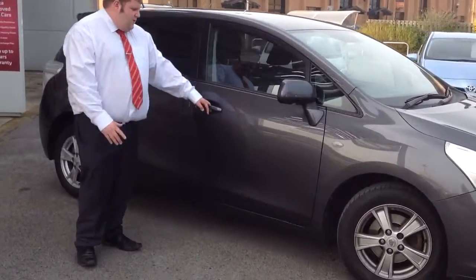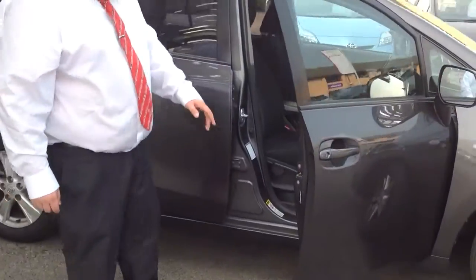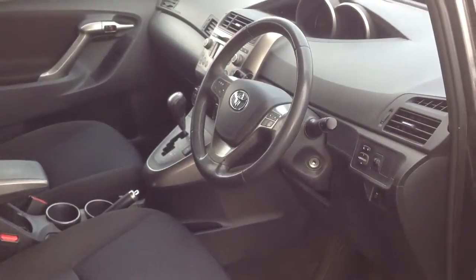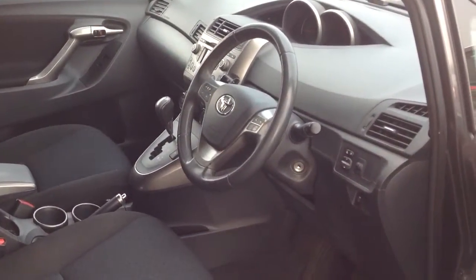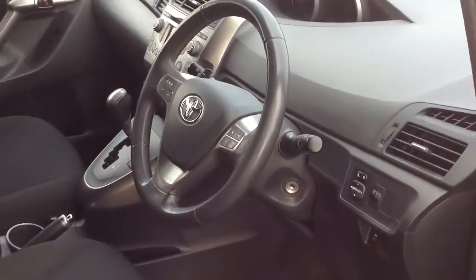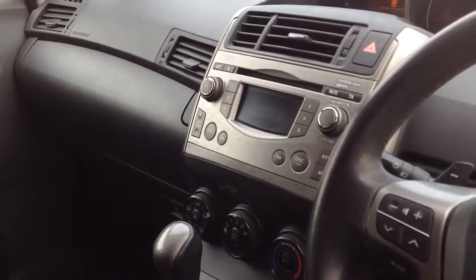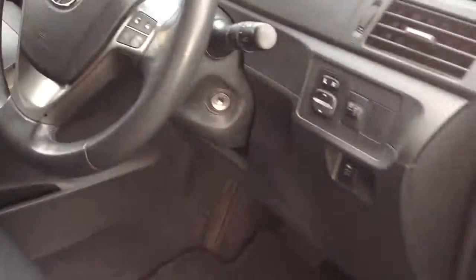As you look inside the vehicle — fantastic features. It has an automatic gearbox, and it also has flappy paddles as well. It has Bluetooth and all your radio functions. Air conditioning is in there too, which is a great feature, especially for the English summers — it's been very warm this year up here.